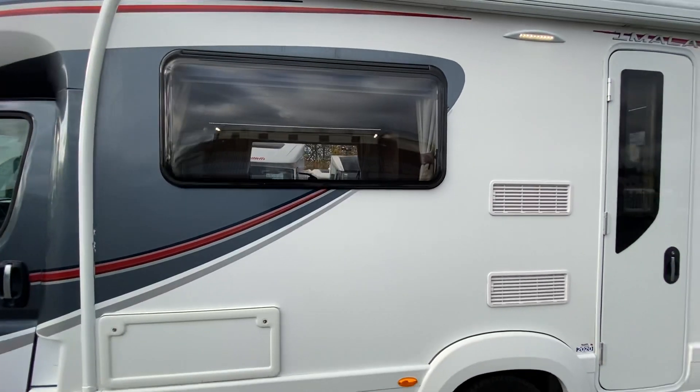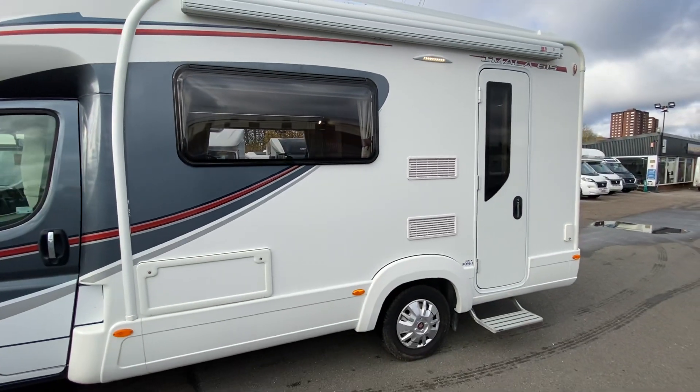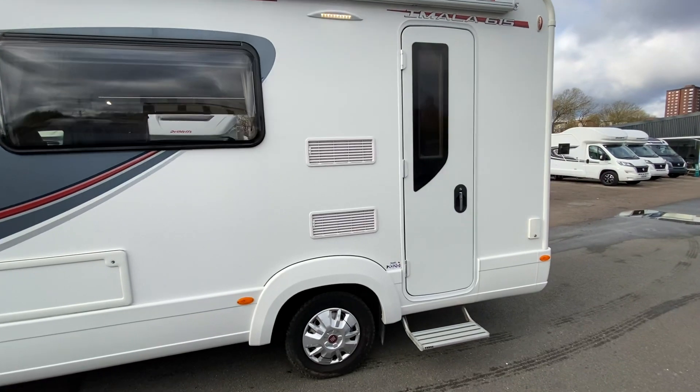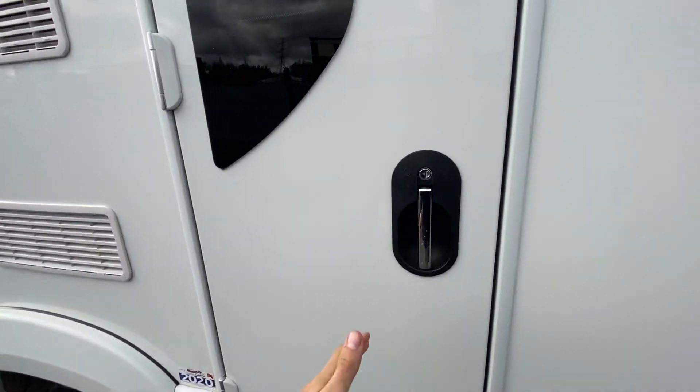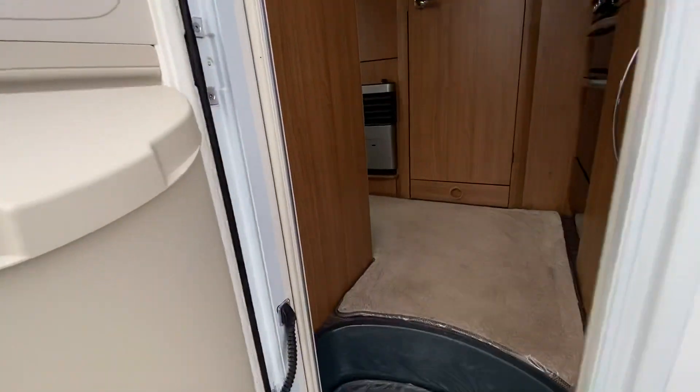It's absolutely stunning for a two-berth. I'm going to call this the Tardis — so if you're a Doctor Who fan, you'll know what I mean in a minute. As we step inside, you'll see why this is a bit of a Tardis.